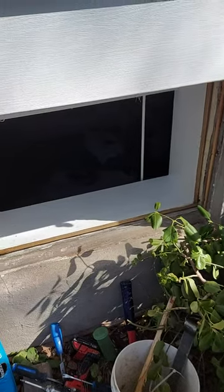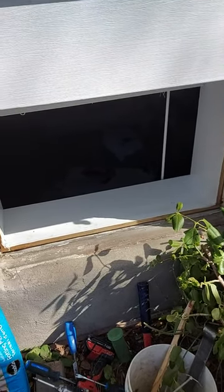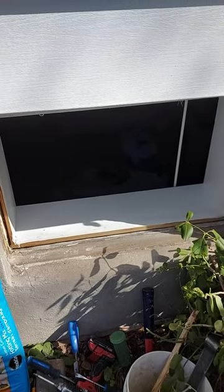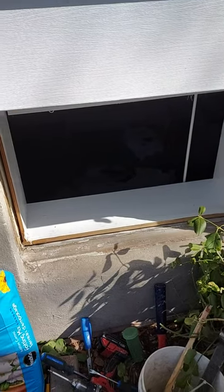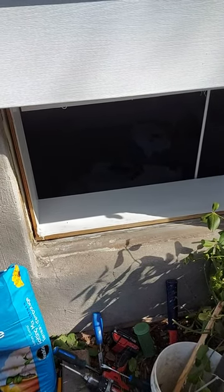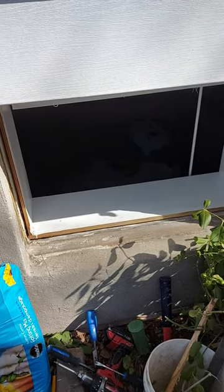Next time you've got window guys coming in to replace things, hang over their shoulders and make sure they insulate around the window and do it properly. Because as I say, what they miss for an hour you're gonna pay for for years and years. So keep an eye on them — take care and we'll see you on the next one.